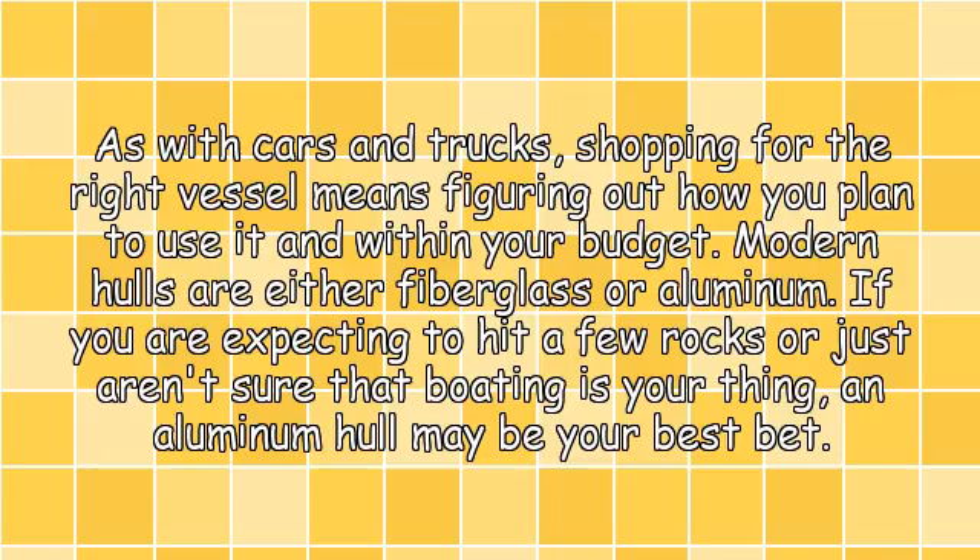As with cars and trucks, shopping for the right vessel means figuring out how you plan to use it and staying within your budget. Modern hulls are either fiberglass or aluminum. If you are expecting to hit a few rocks, or just aren't sure that boating is your thing, an aluminum hull may be your best bet.